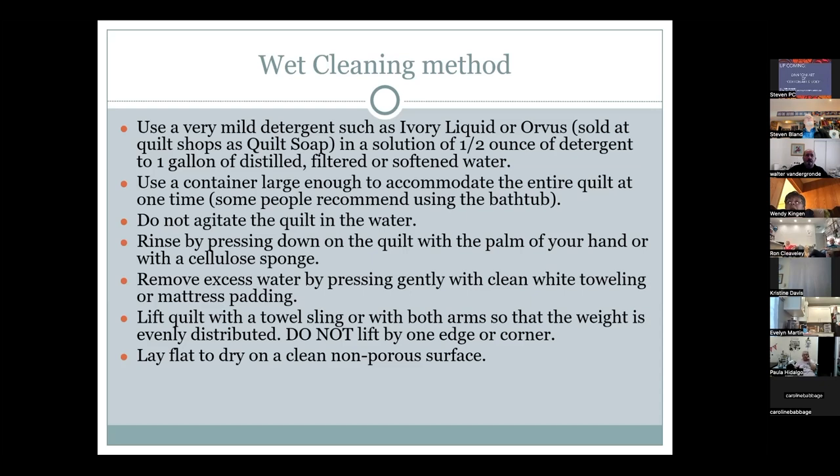When wet cleaning is appropriate, use a very mild detergent such as Ivory liquid or Orvis — one ounce to a gallon of distilled, filtered, or softened water. Hard water can stain quilts. Use a large container like a bathtub, not a washing machine, and do not agitate — gently press the quilt down with your palm or a cellulose sponge. Remove excess water by gently pressing on towels and lay flat to dry; do not hang the quilt, as that puts stress on wet fibers.